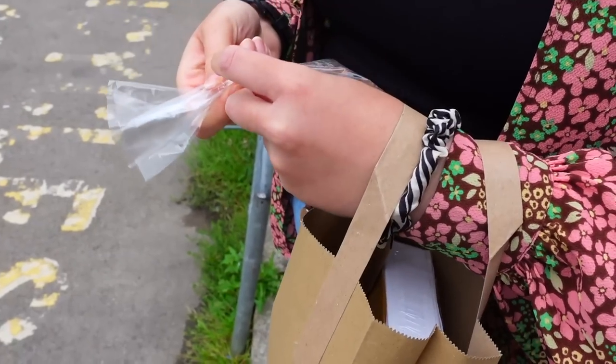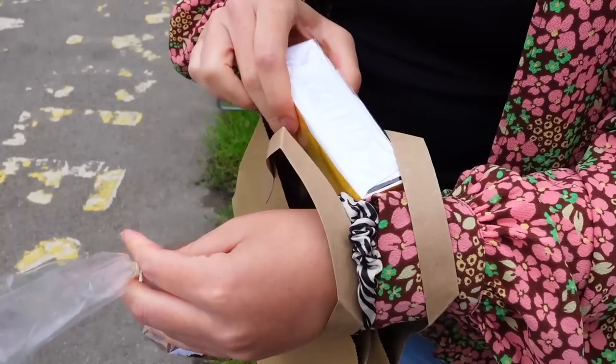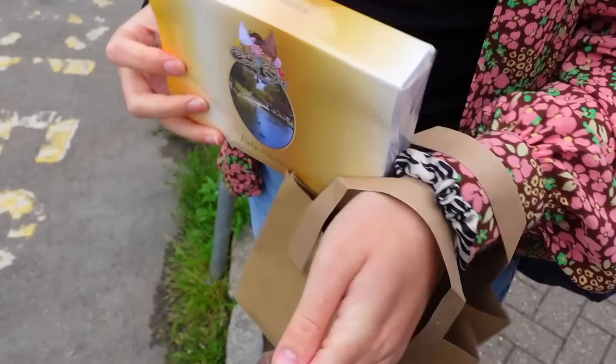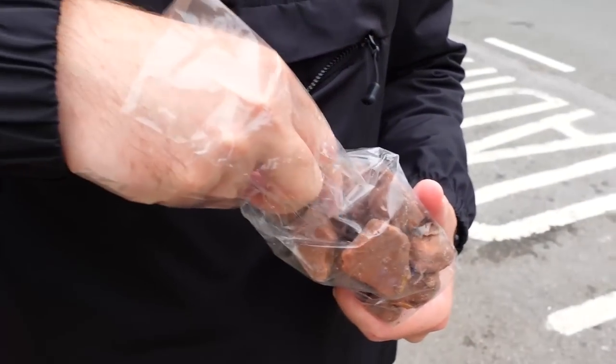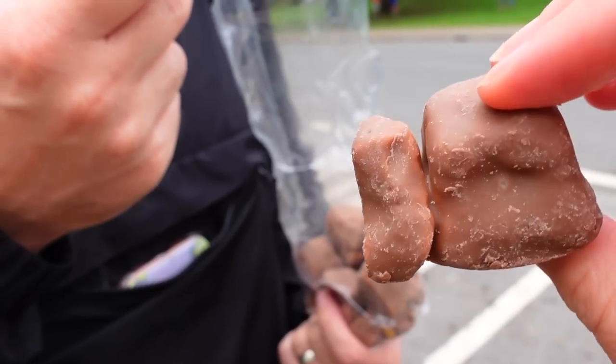We bought some items from Once Upon a Candy Shop. I've got some fudge for my family because my mum loves fudge, and then we've got some honeycomb fudge. I love this but it does get stuck in your teeth. Oh, that's a big piece!